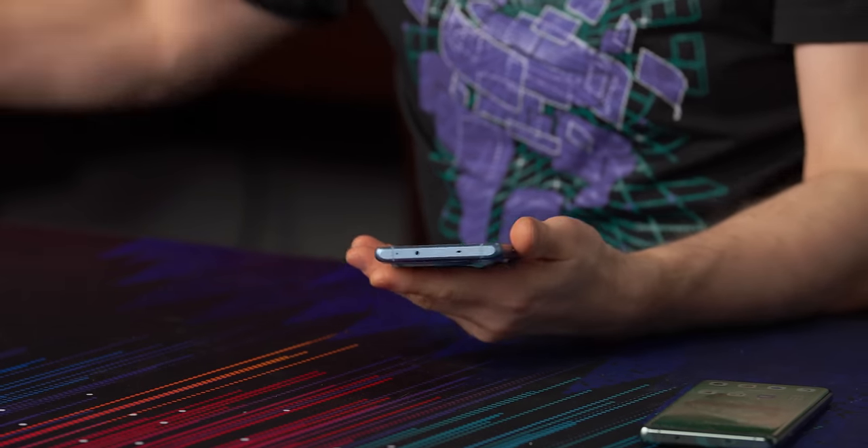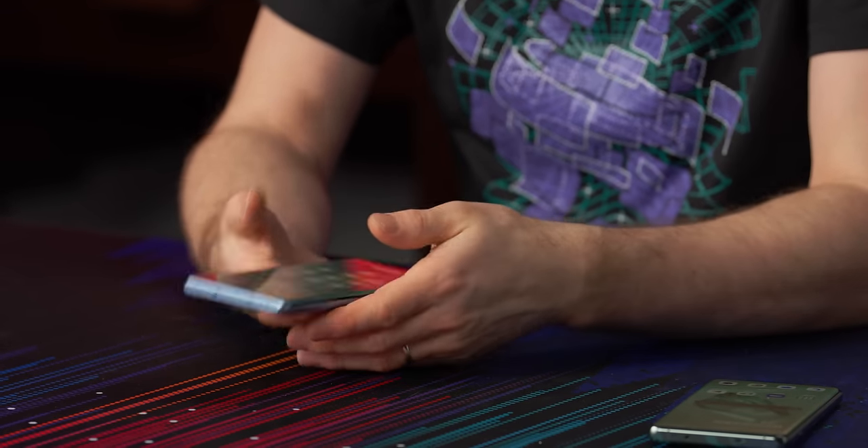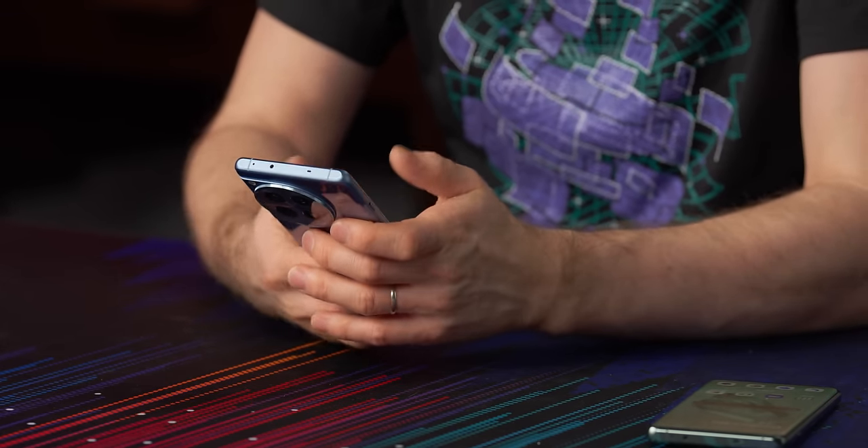Flagship killer, I guess, now that flagships are $1,200 US dollars. The 12R is the one that I think is gonna be in a more interesting price band for many of our viewers today. It's got a lot of the same goodness as the 12 — that same 4,500 nit peak brightness on its LTPO 120 Hz AMOLED display for that butter smoothness.